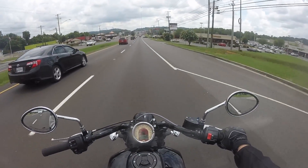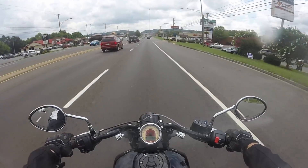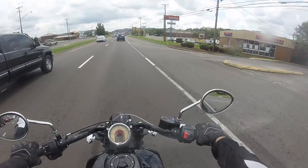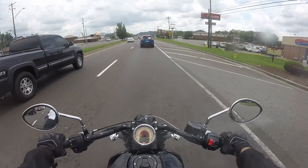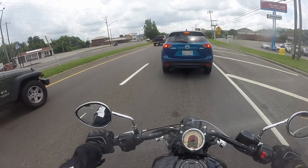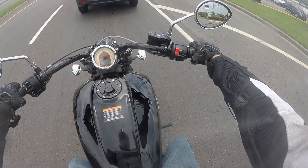I've even ridden one of those automatic motorcycles from Honda because a friend of mine has one, and even that will shudder pretty hard when you go to first. I just dropped it to first right there gearing down and couldn't even feel it. So it's great.